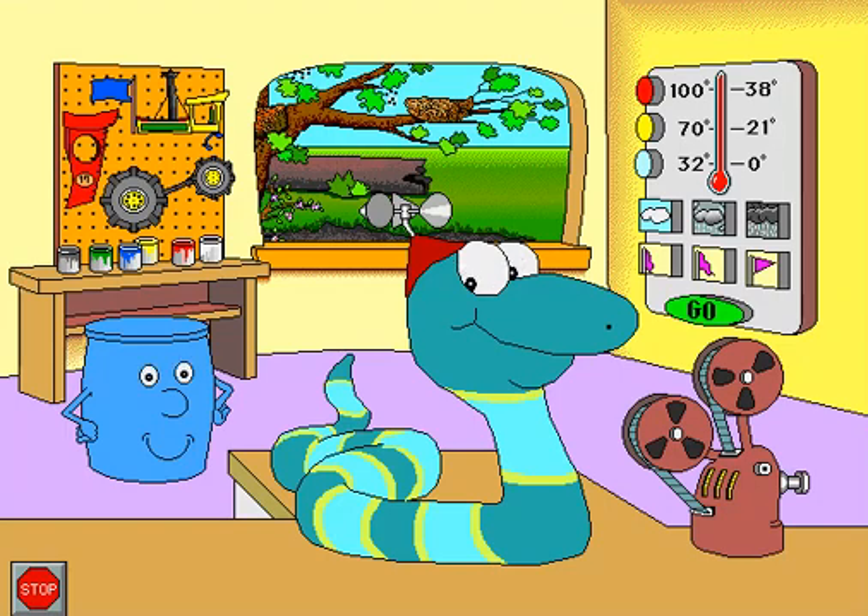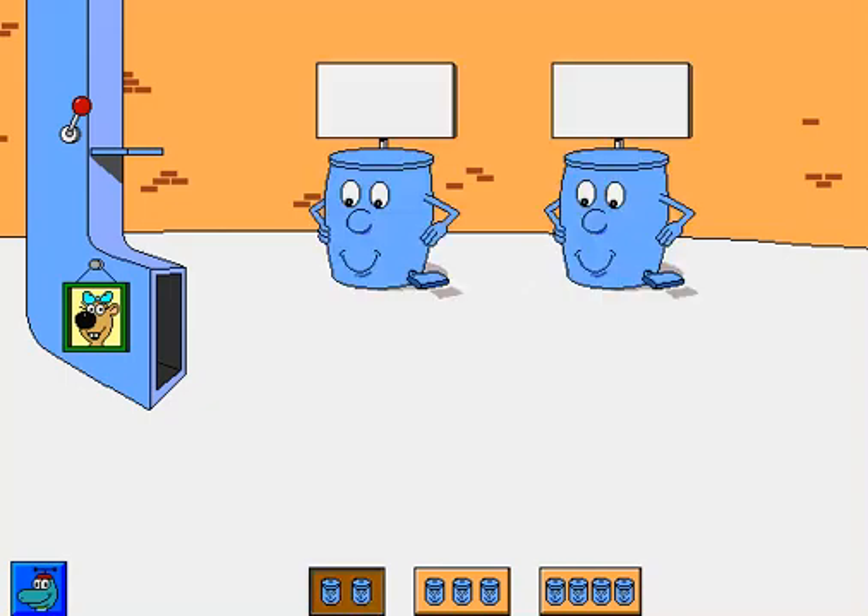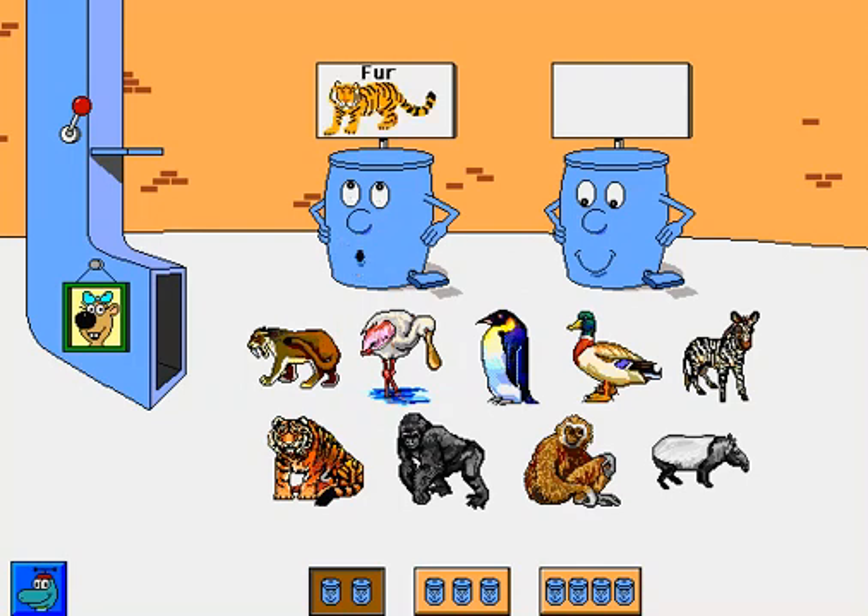It's the sorting station. Animals with fur. Animals with feathers. Please sort the pictures.